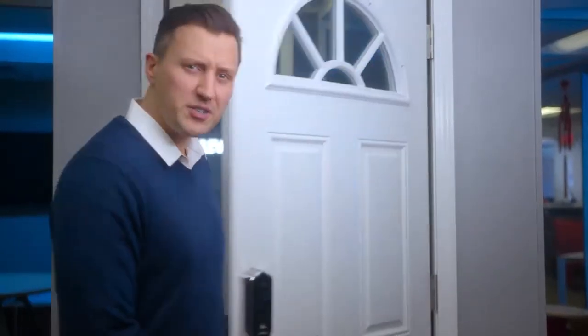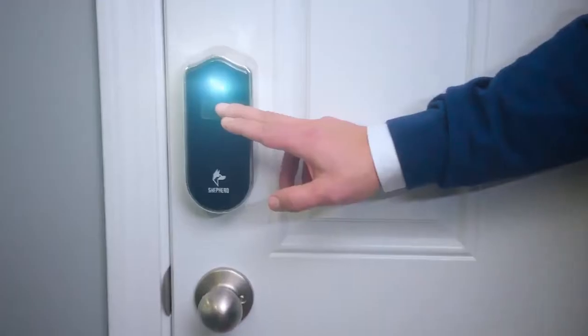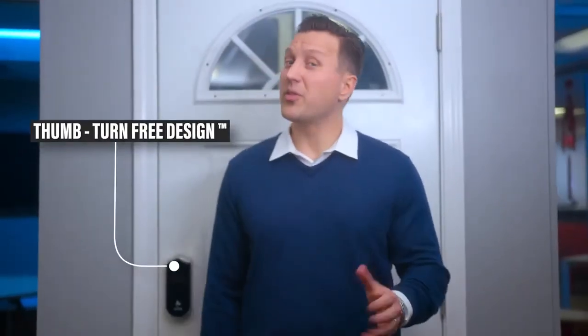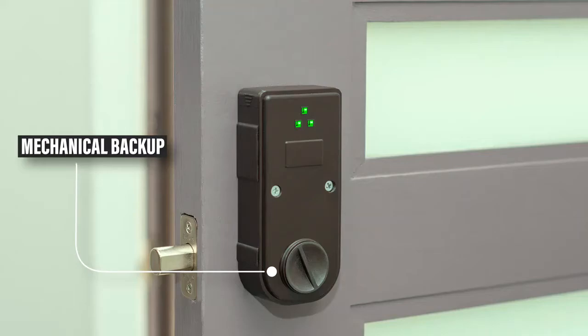You can also control your lock with a touch from inside your home. Shepard does away with the centuries-old thumb turn, and of course, we designed a mechanical backup just in case.